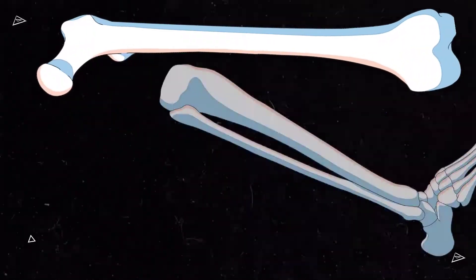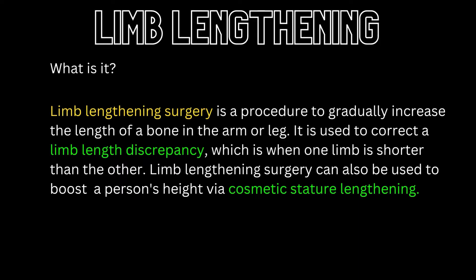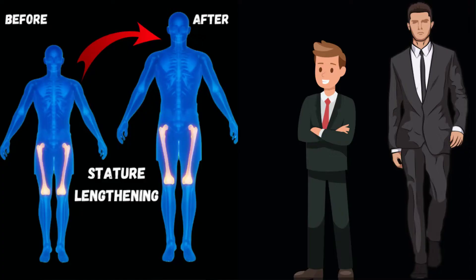For those of you who are new here, let's take a step back and break it all down a bit. Limb lengthening surgery is a procedure that can increase the length of a bone. It's typically used to correct leg length discrepancies, which is when one leg is shorter than the other. It's also used in bilateral cosmetic stature lengthening for those looking to gain a few inches in height.